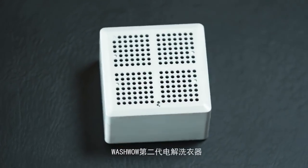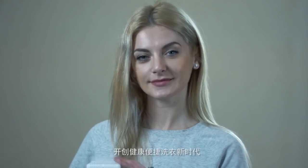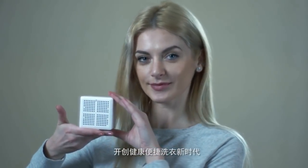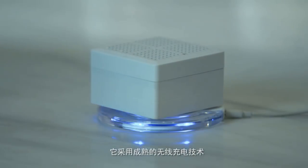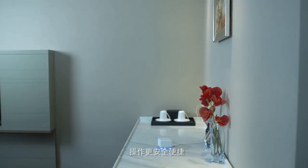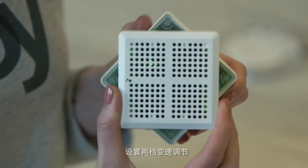The second generation of WashWell electrolysis washing devices opens a new era of doing laundry safely, healthily, and conveniently. Since it adopts mature wireless charging technology, it is safer and more convenient. Through its two-level variable speed control, you can control your washing rhythm at will.